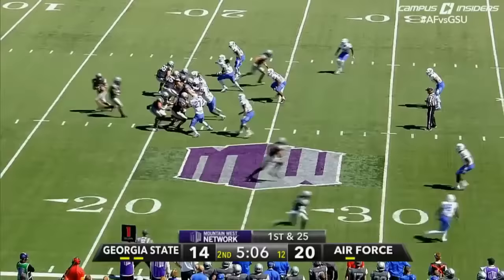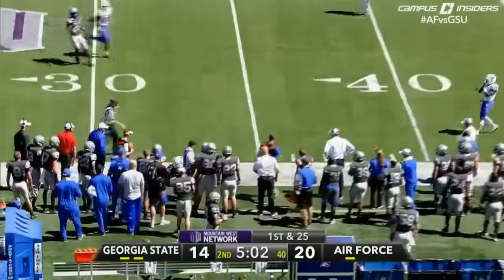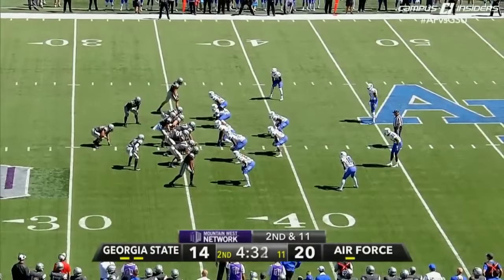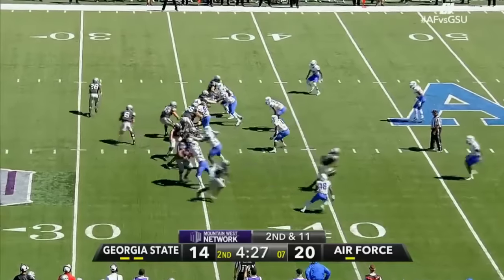That's the first penalty, but it's a big one for Air Force. Romine going to the air. They're going to stick to their guns and their bread and butter, which is the power rushing attack.